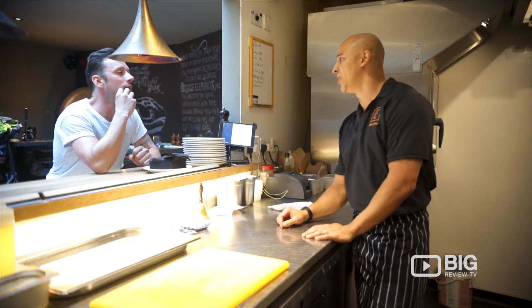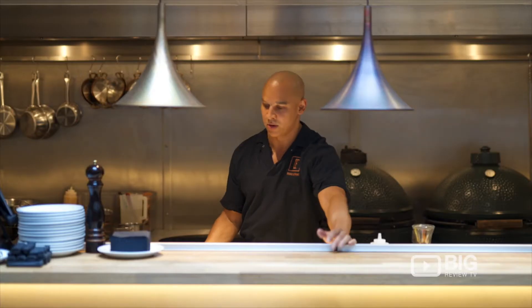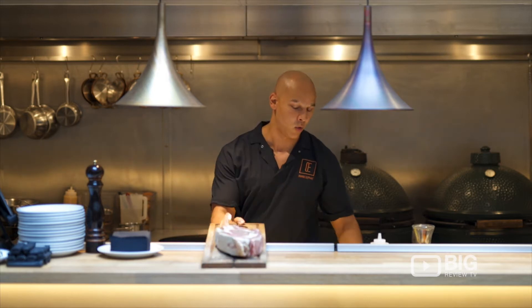Hi there, my name is Jay, head chef of the Orange Elephant restaurant, Steakhouse, Fulham Road. All I'm going to do now is cook one of our best steaks in the house — the Tomahawk.